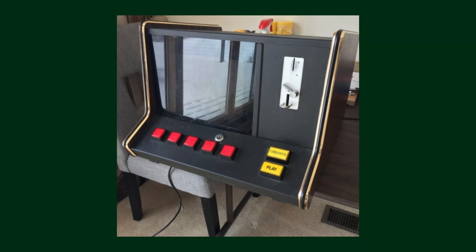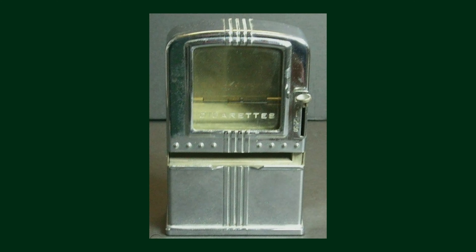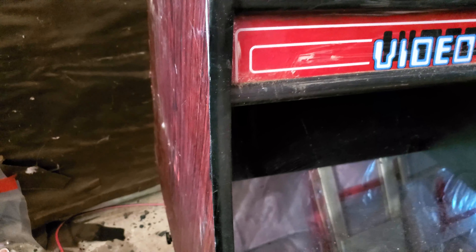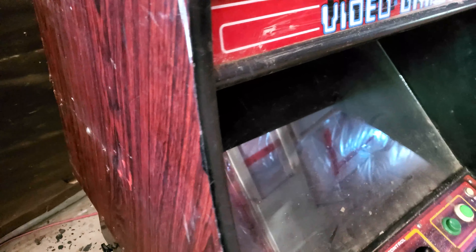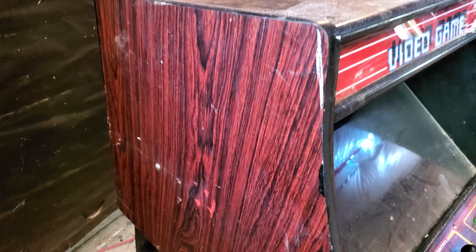At first I thought the object of my attention might be one of those blackjack consoles you often see sitting on bars, or some kind of mini vending machine. Curiosity got the cat and I rolled over there to take a look. To my astonishment it wasn't a blackjack machine or a vending machine — it was an arcade machine. I couldn't believe it.